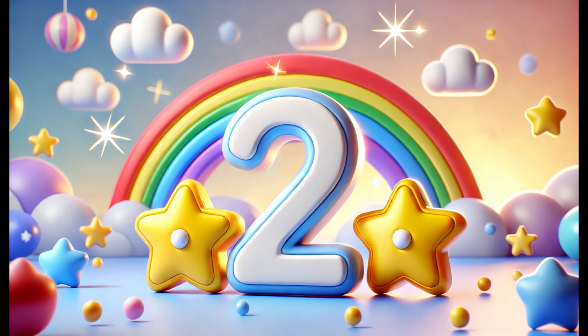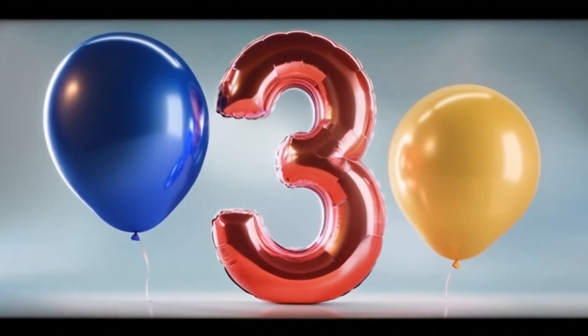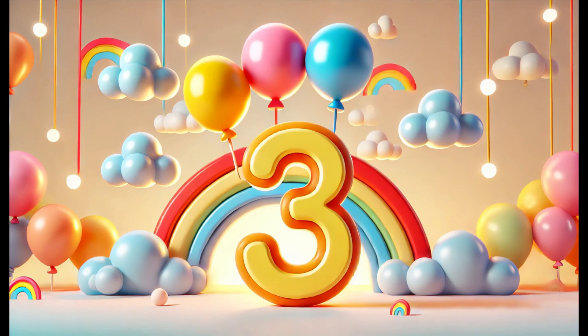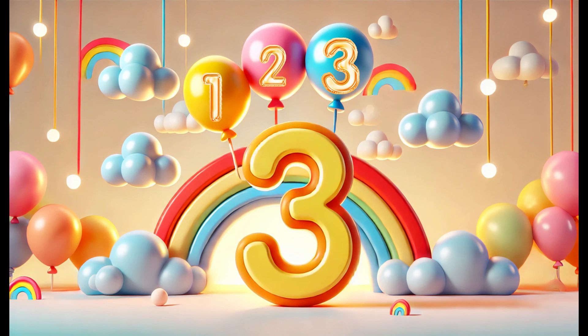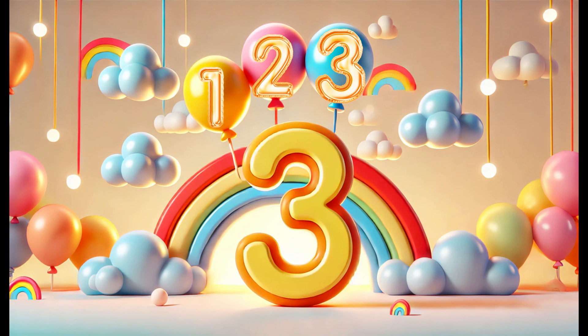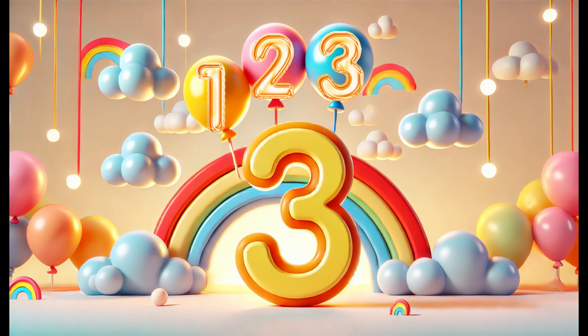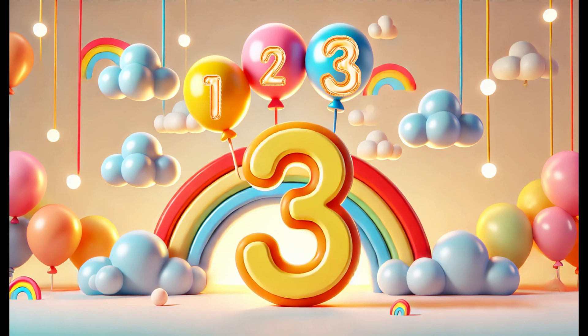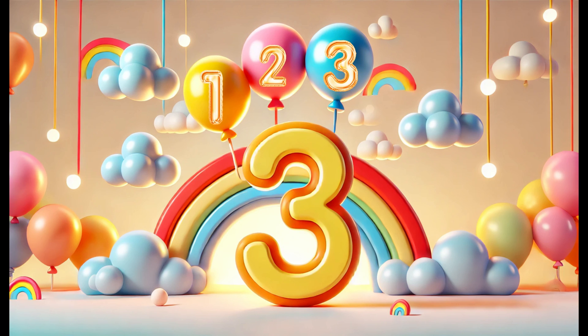Can you find something around you that comes in twos? Maybe two socks or two ears? Number three! Next up is the number three. Look at these colorful balloons floating in the sky — there are three of them. Let's count them together: one, two, three. The number three is fun because it's just a little bit more than two. You can think of three things like three birds, three wheels on a tricycle, or three scoops of ice cream.